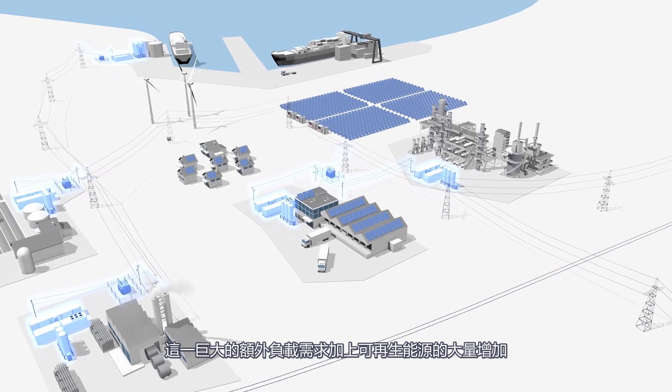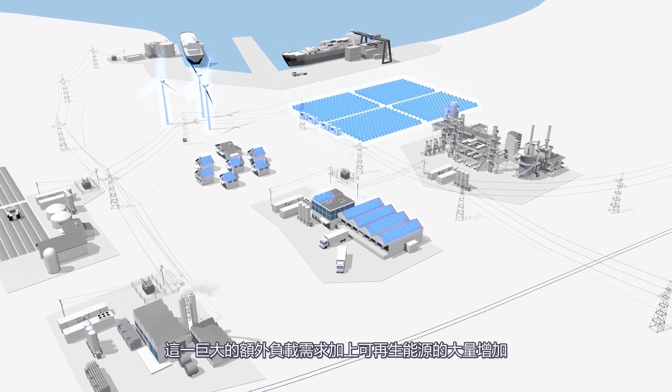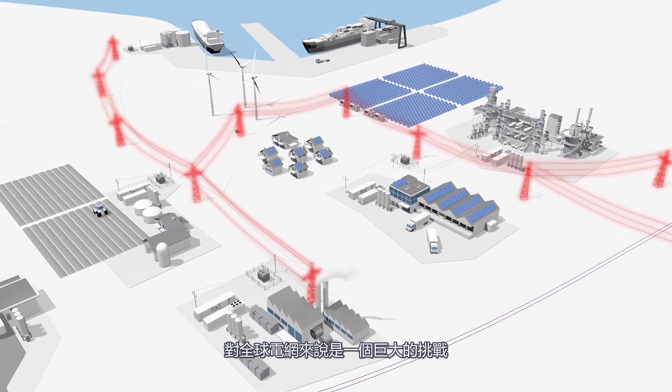This substantial additional load, combined with a significant increase in renewable energy sources, represents an enormous challenge for worldwide power grids.